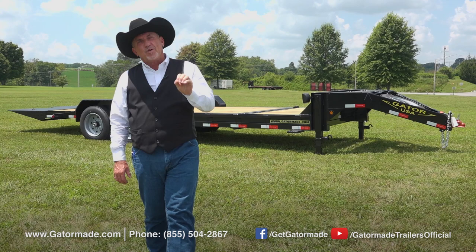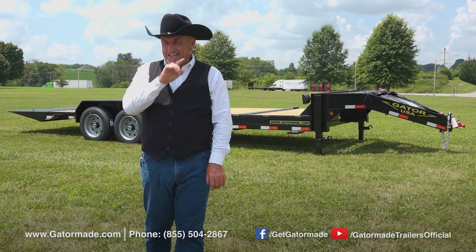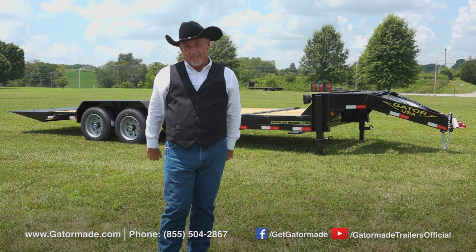First is quality materials and parts. Secondly is excellent design for safety. And third, you the trailer buyer are getting the absolute best value of any trailer on the market when you become the owner of a Gator Made trailer.